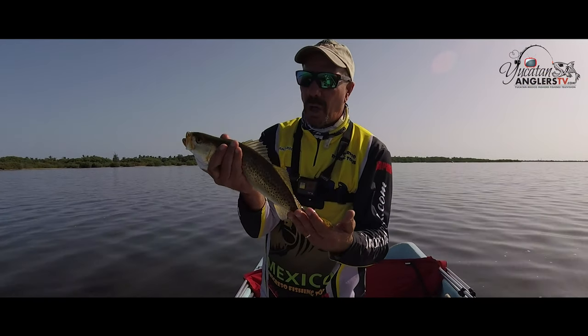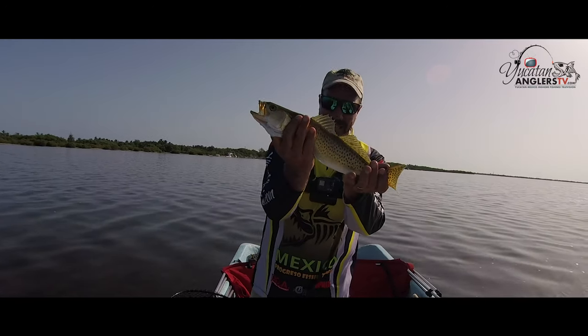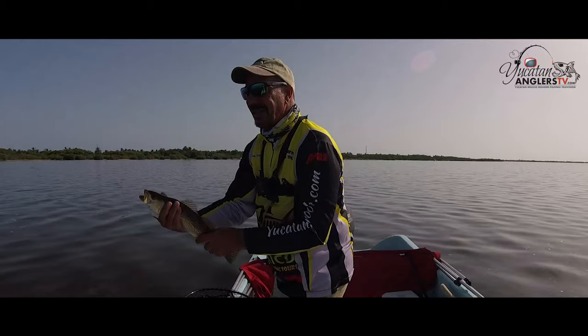We make a point to throw back all of the small fish. If it's anything over two pounds this would actually be a keeper — a nice palatable fish — but we're gonna go ahead and let this one go.